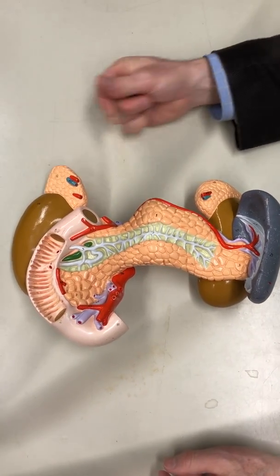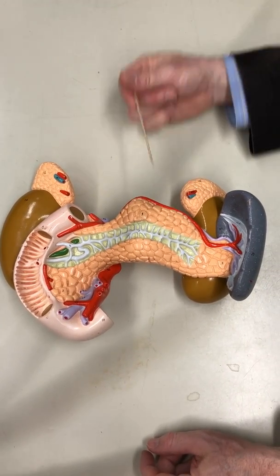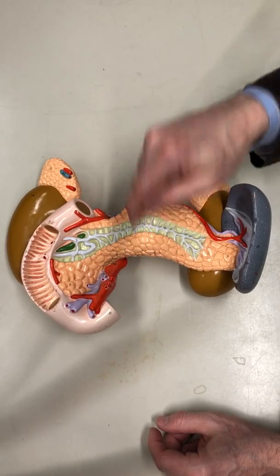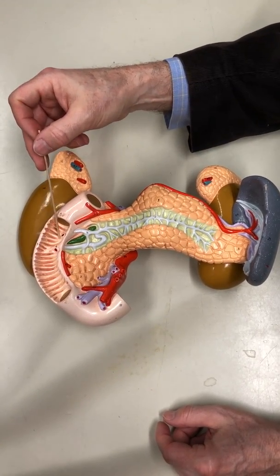Some basic stuff: we have the two kidneys, we have the adrenal glands on top, we have the spleen, we have the duodenum — the beginning of the small intestine — and you can see the plicae circularis, the folds.